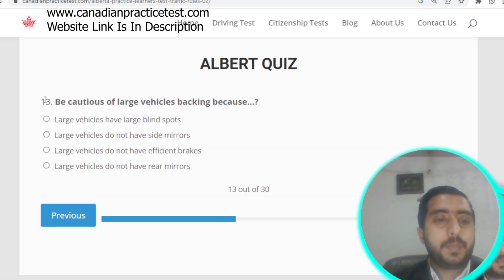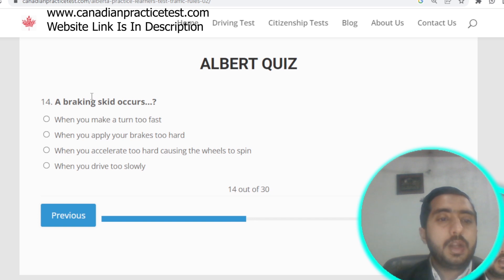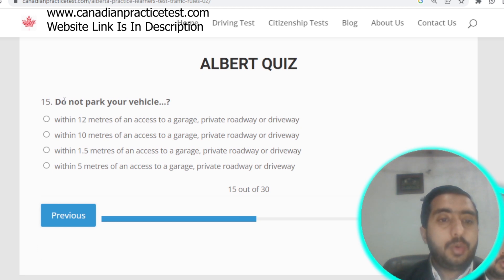Question number thirteen: be cautious of large vehicles backing up because they have large blind spots. Option A is correct. Question number fourteen: a braking skid mostly occurs when you apply your brakes too hard.